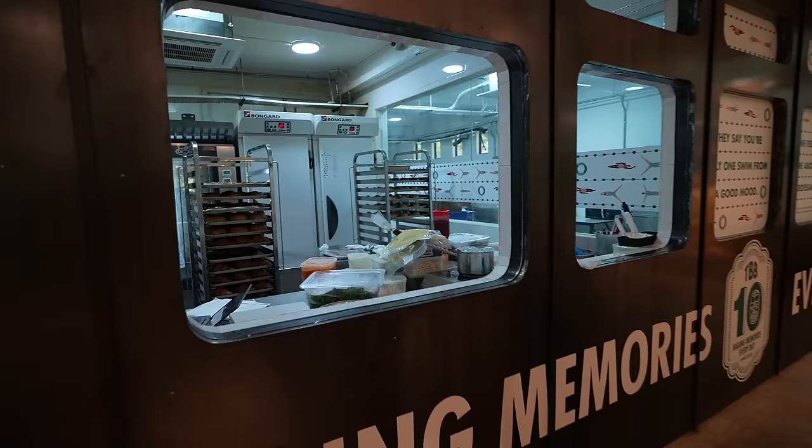Now I'm gonna try the green tea croissant. Oh my god, the matcha flavor is so strong! I love it - imagine a really tasty croissant but then there's a matcha explosion after you take a bite.